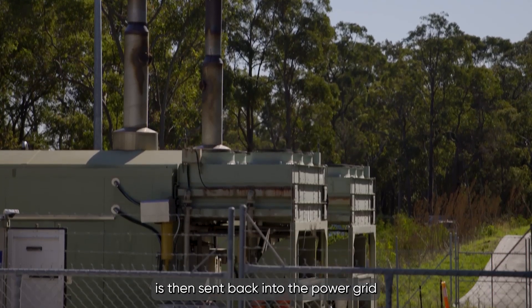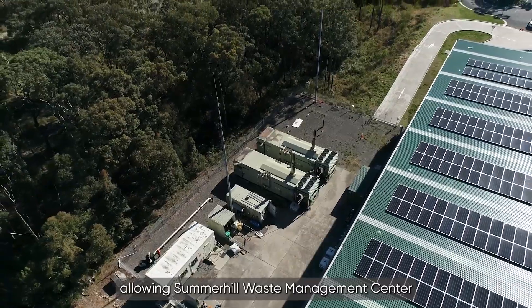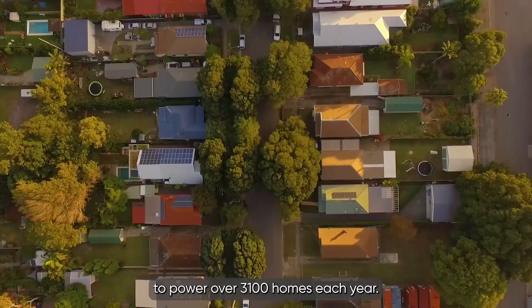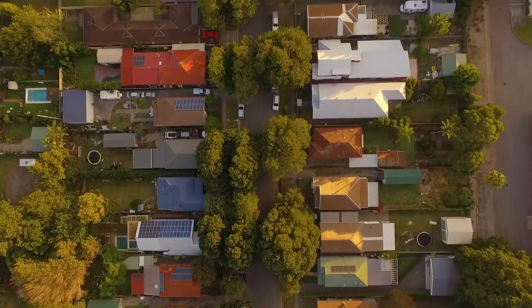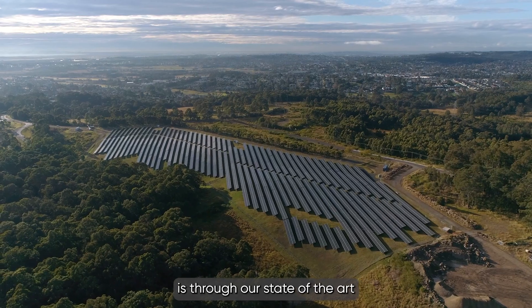The electricity produced is then sent back into the power grid as green energy, allowing Summerhill Waste Management Centre to power over 3,100 homes each year. Another way we create green energy is through our state-of-the-art solar farm.